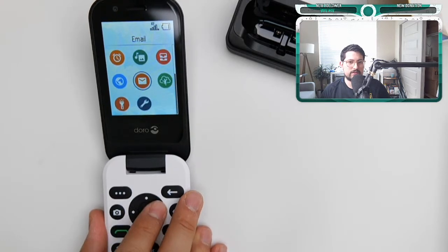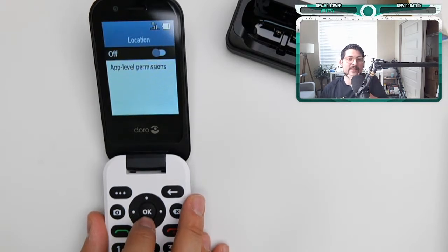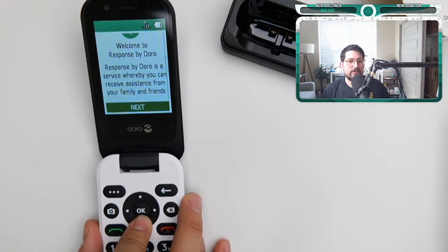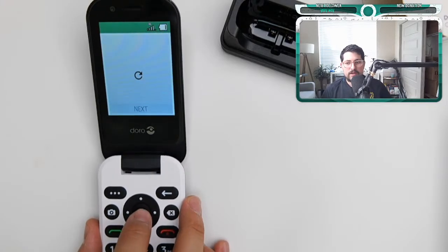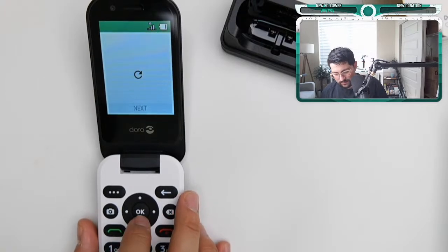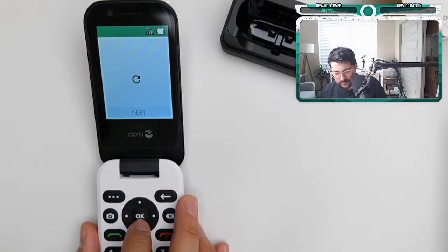Full menu has: Facebook, WhatsApp, contacts, phone, messaging, camera, organizer, media, alarm, browser, email. There's a 'Response by Doro' feature that asks to enable location. It turns out it's kind of like an emergency assistance feature — you can receive help from family and friends, send an alarm to someone you know, things of that nature.